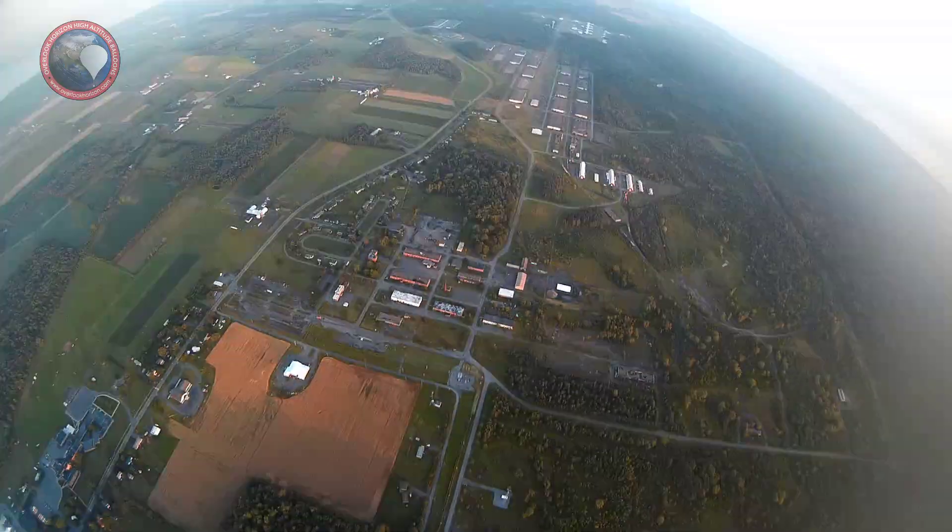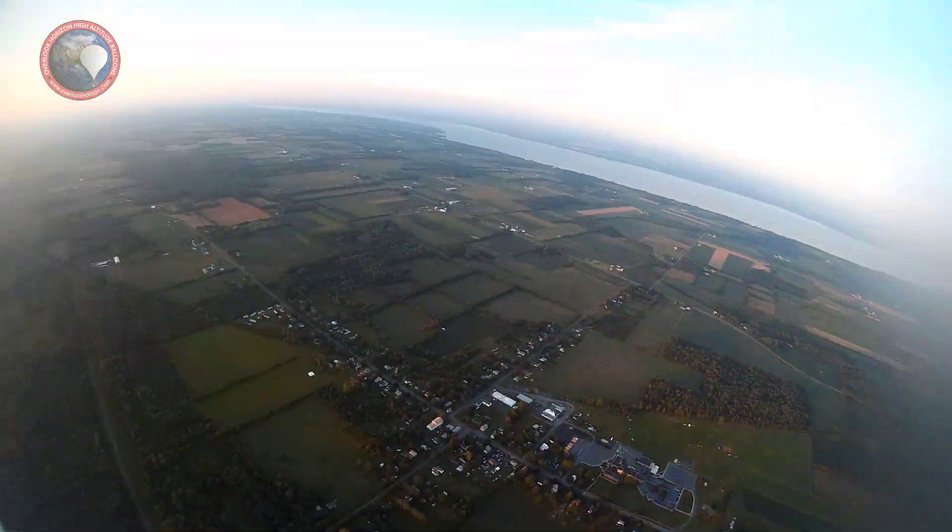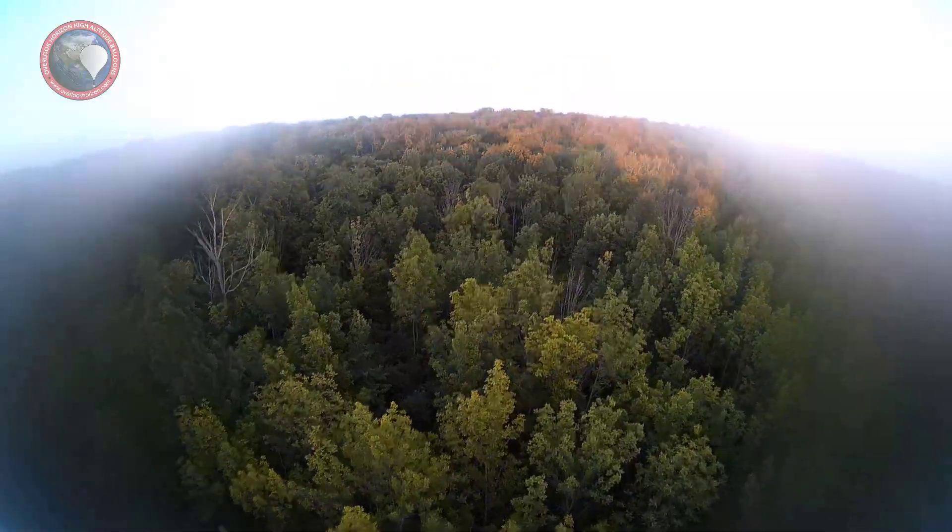We're running into trouble on the flight. Don't really know what happened — the power cycling started with our transmitter. We got a signal from the backup GPS.